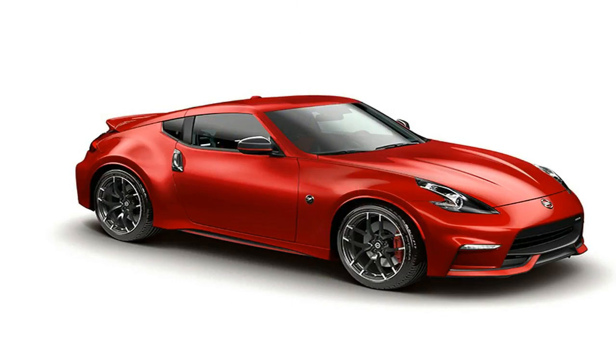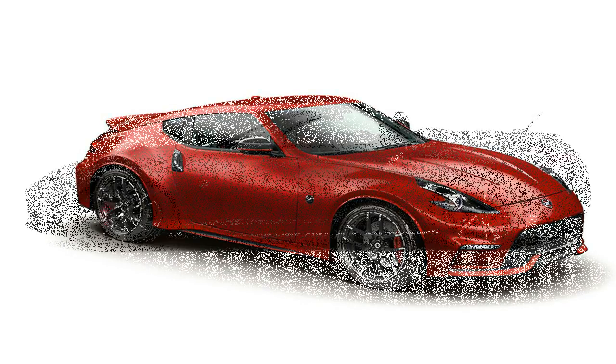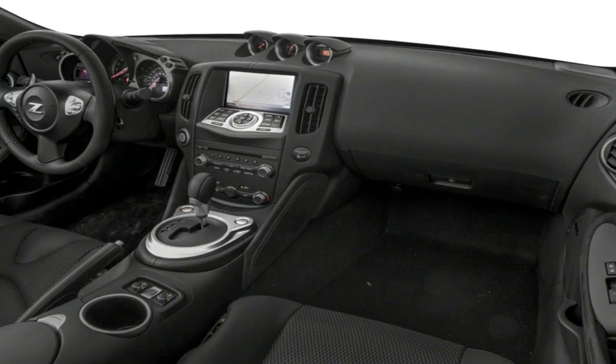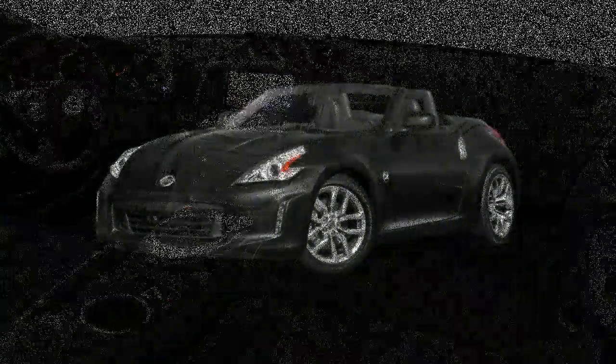Perhaps of most interest, however, is the addition of the new 2018 Honda Fit Sport trim level. It's a cosmetic package based on the LX and priced from $18,835 including the $875 destination charge.